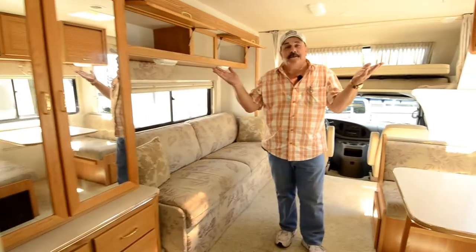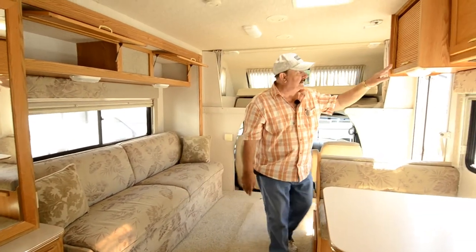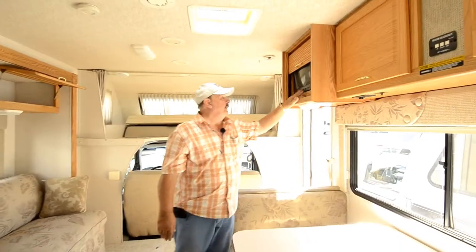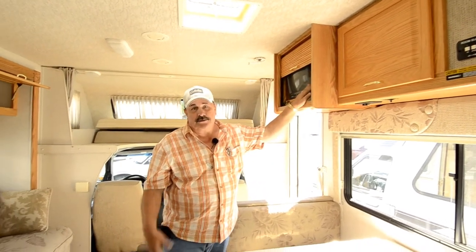Isn't this a beautiful motorhome? It's hard to find — I know this will be sold very, very quickly. There's actually a TV right up here — if you open this up, you'll see there's a TV and a drawer that pulls out. It is the old-style TV, but there's a converter box in there which goes with it.